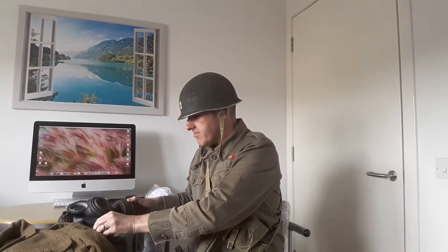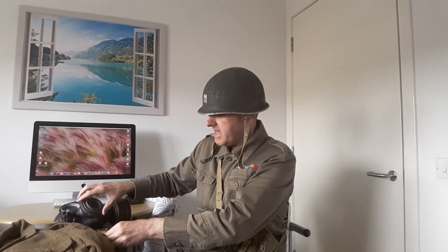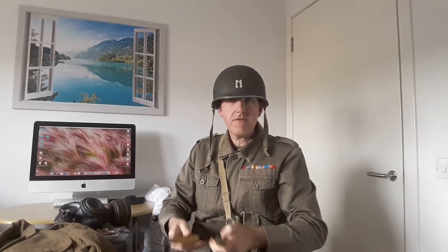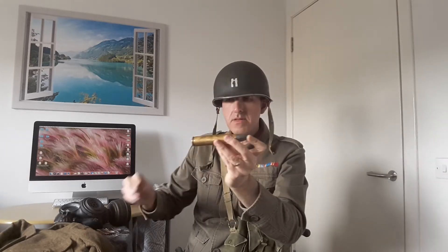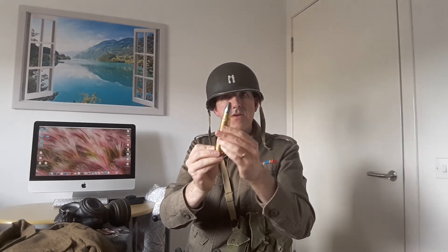We also have incredible artifacts from the Mediterranean field of battle, such as these anti-aircraft shells, which would have been used by the Royal Naval cruisers and battleships to fend off any Axis aeroplanes attacking the ships. They are quite long, as you can see — the size compared to my hand. Very long. Manufactured in 1941 as well.